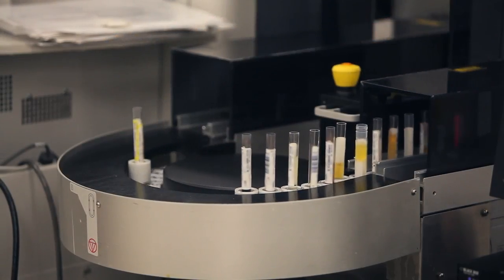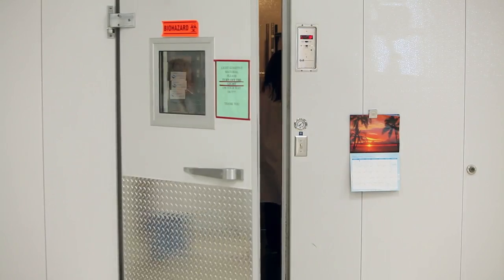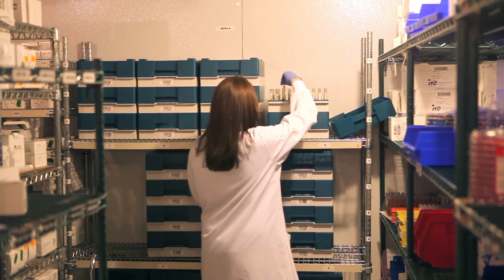Prior to what we have now, specimens would get left out at room temperature for quite some time. Even with the type of track that we had before, there was no refrigeration storage on it. It had to rely on people getting these huge racks and trays and putting them into our walk-in refrigerator, and many times that would be hours later.